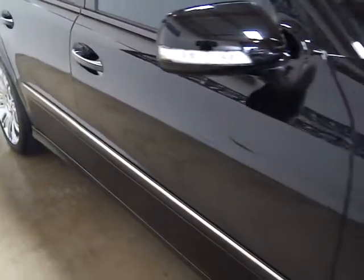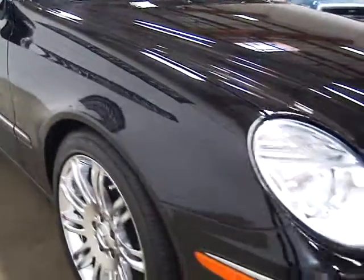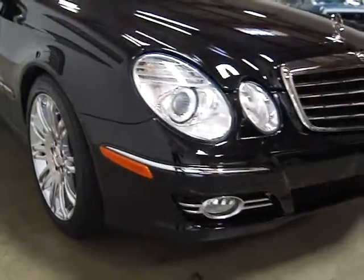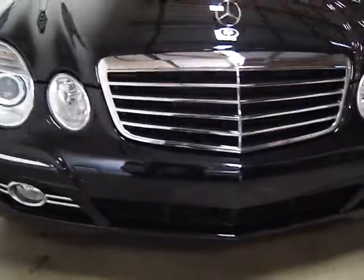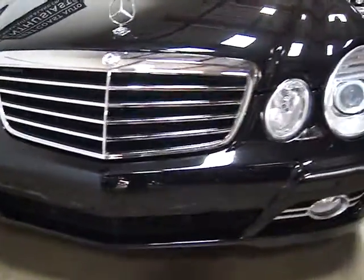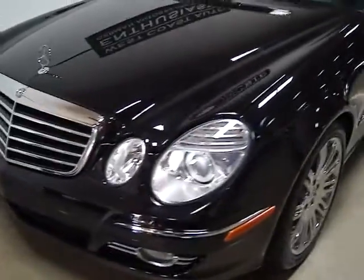Just a beautiful paint with a great shine to it. Up front there are no rock chips or scratches. Just a really beautiful car.